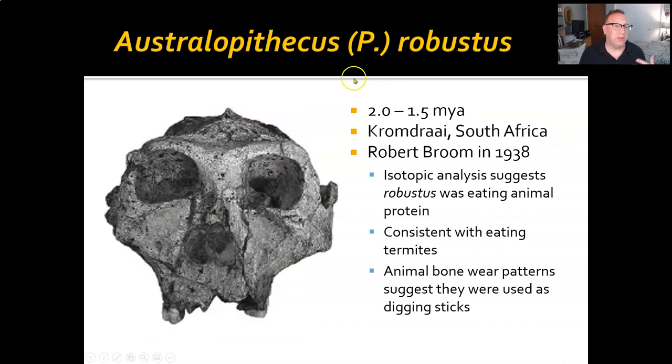Finally, we have Australopithecus robustus, or Paranthropus robustus, dating to 2.0 to 1.5 million years ago, found in Kromdraai, South Africa. Robert Broom discovered it in 1938 — again, one of those discoveries that lent credence to Dart's 1924 discovery and led to the acceptance of Dart's research. Isotope analysis suggests there was animal protein in the diet, consistent with insect animal protein — probably termites especially.